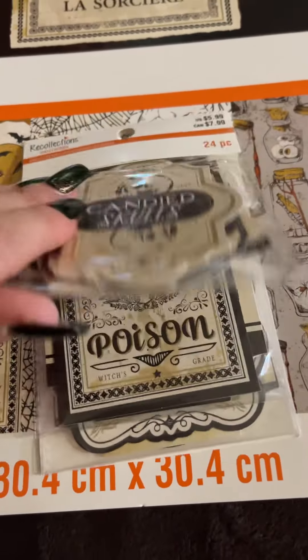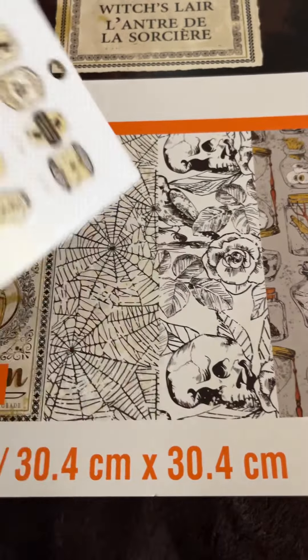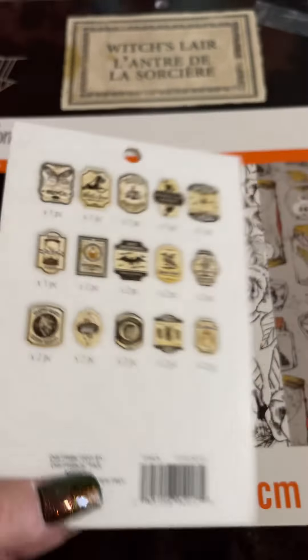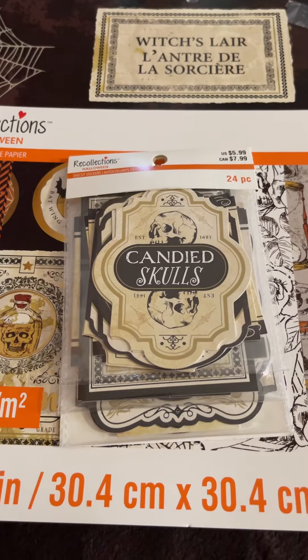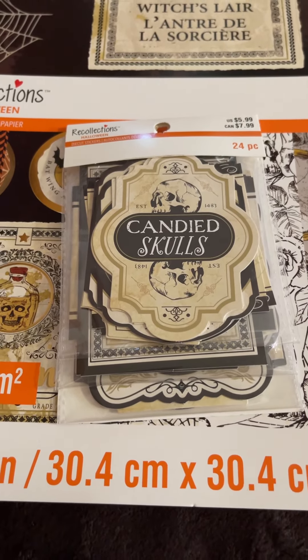And then on the stickers there's three little pouches in here. On the back it shows everything you get. So that is what I picked up. I will go back — hopefully they will put out more soon. But I wanted to quickly share this with you guys so that hopefully you could go out and find it too. Thank you. Thanks for watching. Bye.